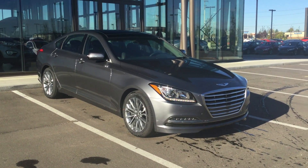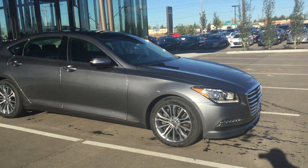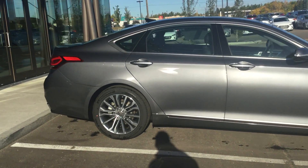Good morning Dan, this is Carlo from River City Hyundai. I want to thank you very much for inquiring about our 2016 Hyundai Genesis sedan. I'm going to do a quick video here to show you some key options of this vehicle and some features that it has to offer.